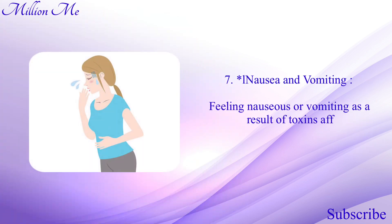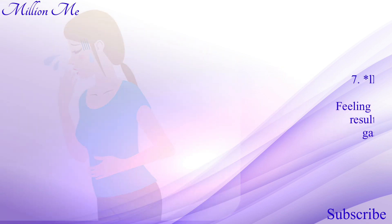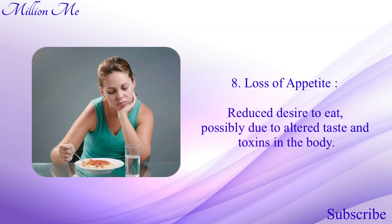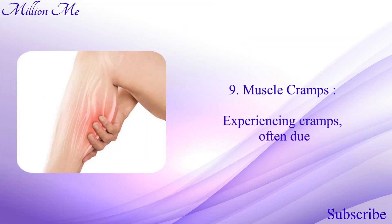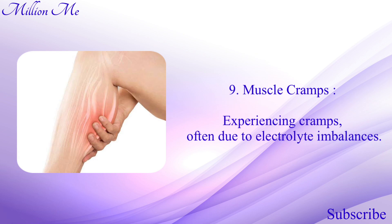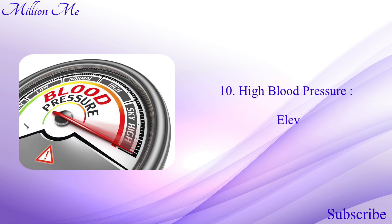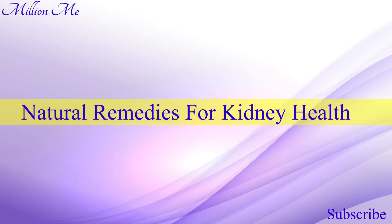Number seven: nausea and vomiting — feeling nauseous or vomiting as a result of toxins affecting the gastrointestinal system. Number eight: loss of appetite — reduced desire to eat, possibly due to altered taste and toxins in the body. Number nine: muscle cramps — experiencing cramps, often due to electrolyte imbalances. Number ten: high blood pressure — elevated blood pressure resulting from impaired kidney function.